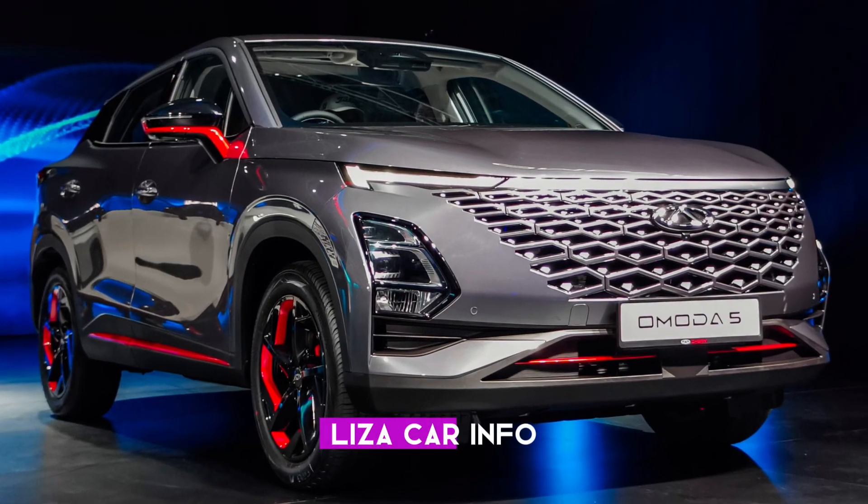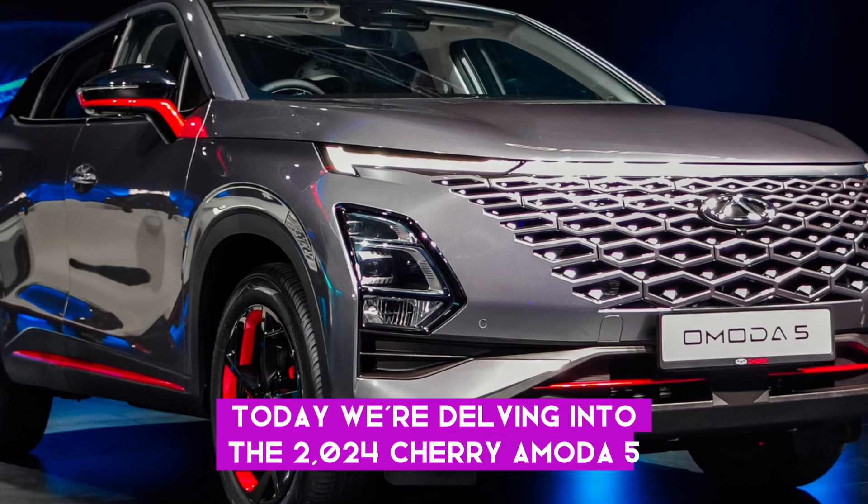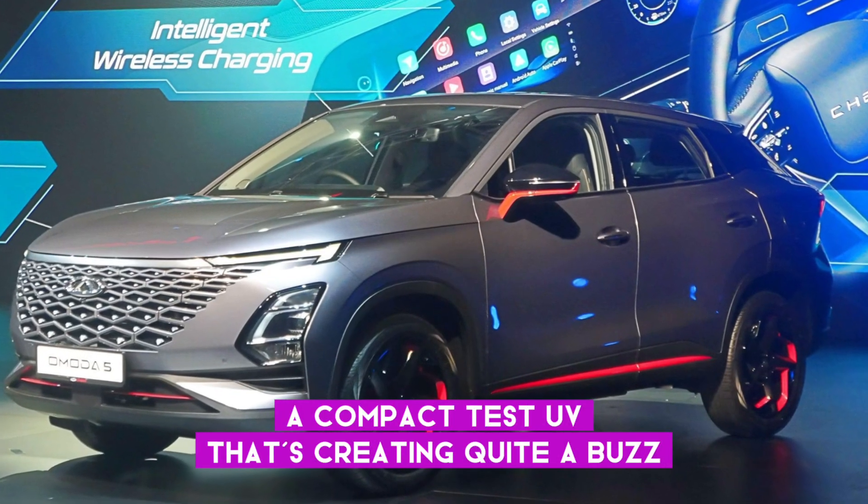Welcome to our channel, LizaCarInfo. Today, we're delving into the 2024 Chery Omoda 5, a compact SUV that's creating quite a buzz.